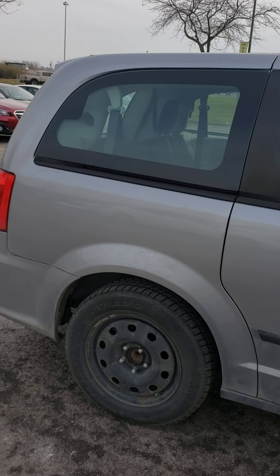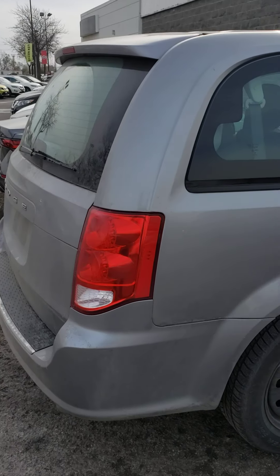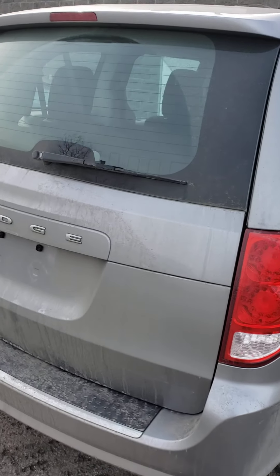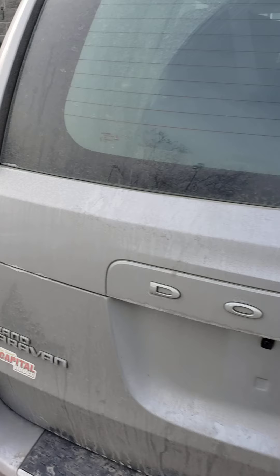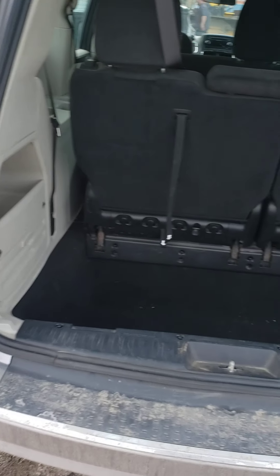That's a clean car. I'll show you the trunk — those seats are up, so that's your trunk size.